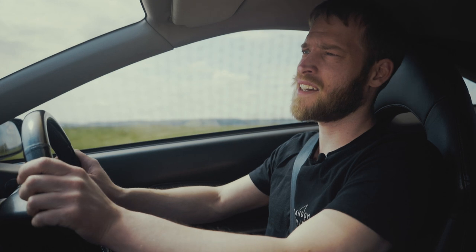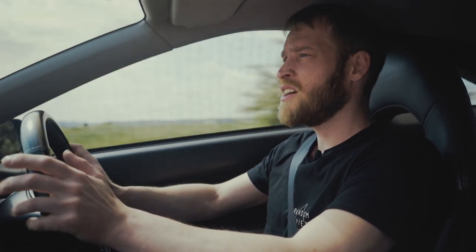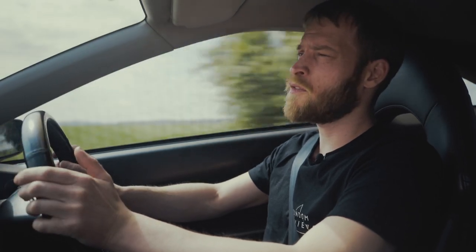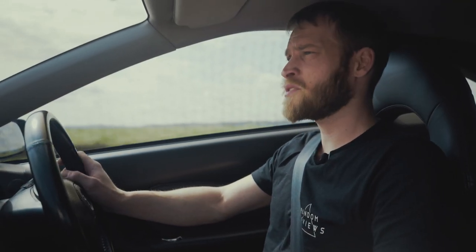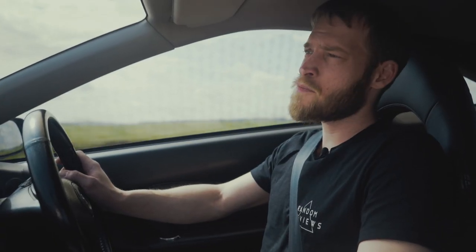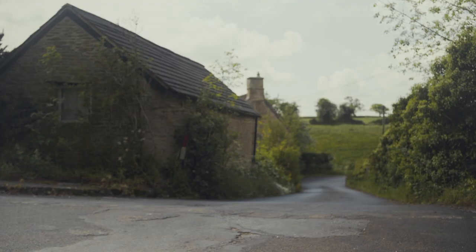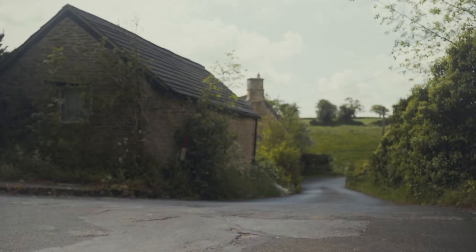It's not the best handling car in the world, but for a front-wheel drive car with an open diff you can chuck it into corners with a bit of confidence. There's a six-speed gearbox that feels fantastic, but the close gate between first and reverse can be problematic.